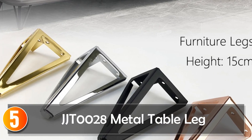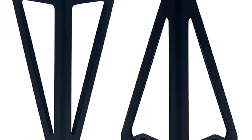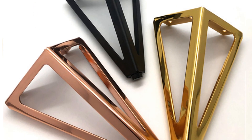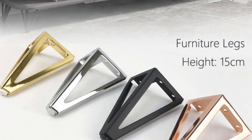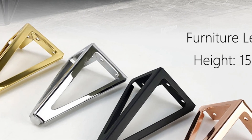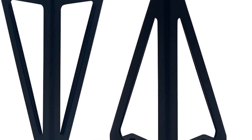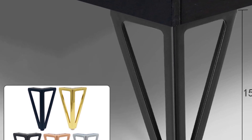Starting at number 5, the JGT0028 Metal Table Leg. The JGT0028 Metal Table Legs are a testament to modern simplicity and functionality. Made from durable iron and available in multiple colors — black, silver, gold, rose gold, and gun black — these legs add an elegant touch to your furniture. Their plating craft enhances visual appeal and provides protection against corrosion. With a size of 15 centimeters, these legs are suitable for a range of furniture pieces, from beds to sofas and coffee tables, as well as dressers and bathroom cabinet feet. If you're looking for sleek and contemporary furniture legs, the JGT0028 Metal Table Legs are an excellent choice.